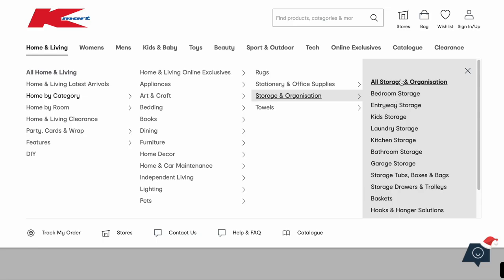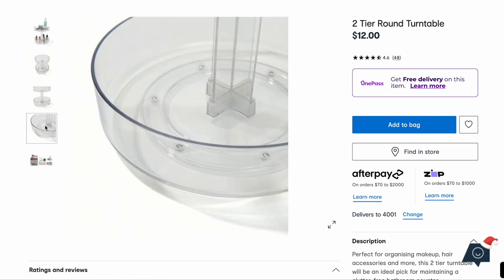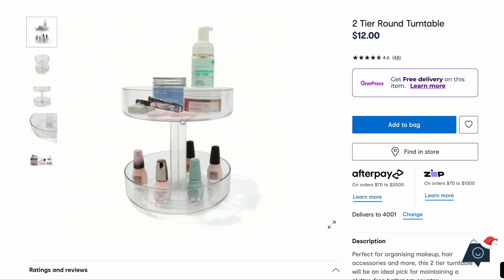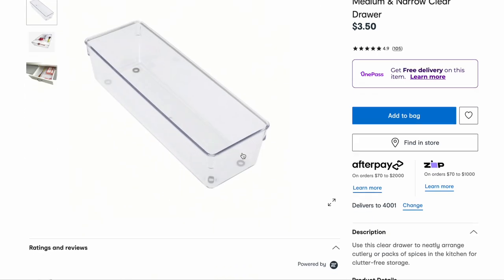Let's go into the home and living section again but focusing on organization. We've got a two-tier round table — I wonder if it spins. Yes! How good would that be to sit all your skincare in? I love these clear drawers here, they are my absolute favorite — they come in so many different sizes and I use them all throughout my house.